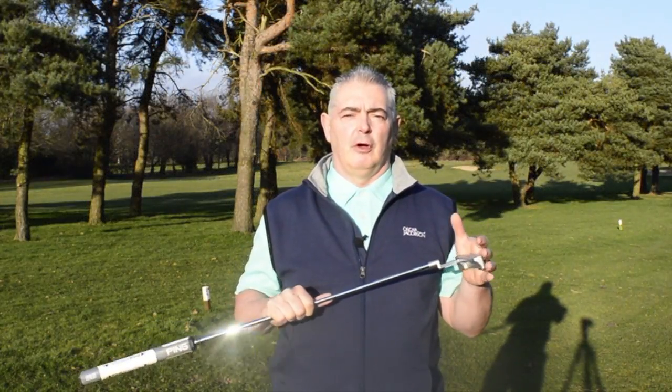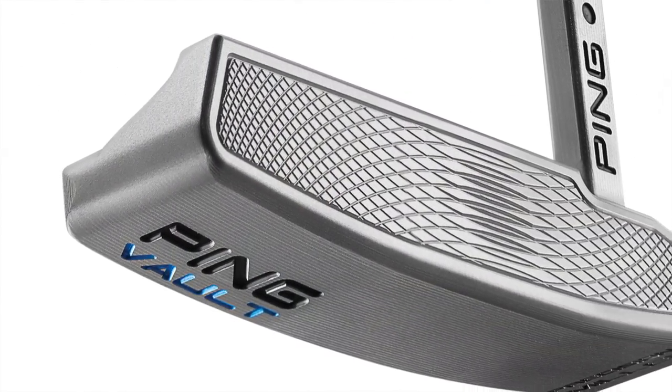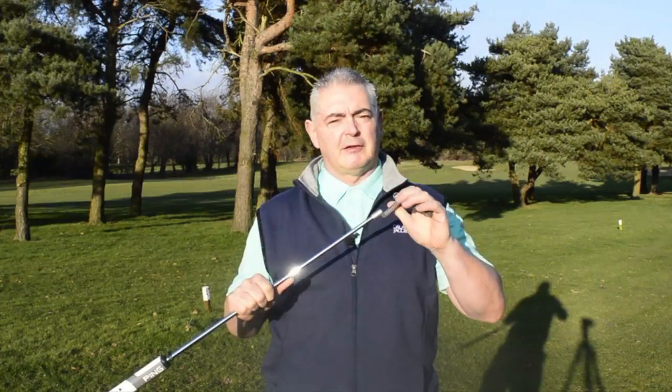Welcome to Planet Golf's review of Ping Vault's Anser 2 putter. This is one of the bladed putters in this range. There are four models — two blades and two mallet styles — and this is the Anser 2.